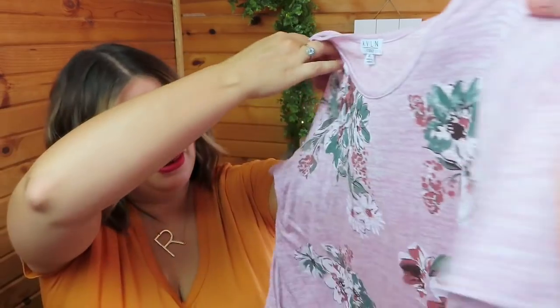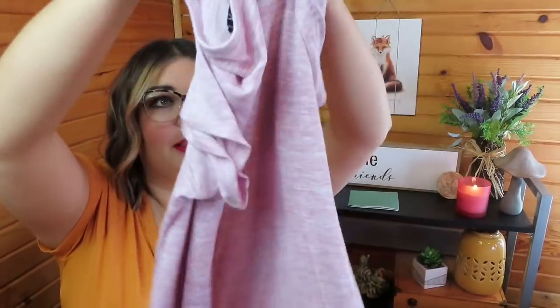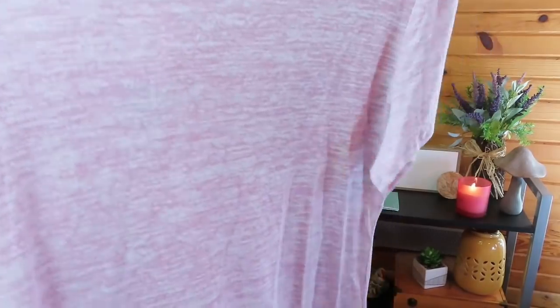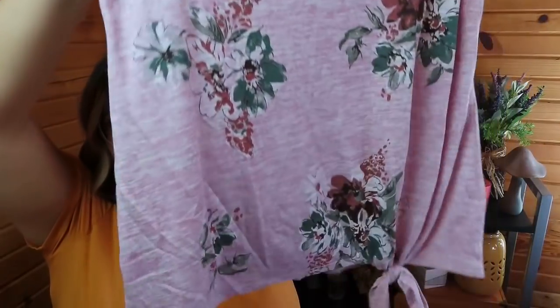I didn't end up keeping anything from my last unboxing — I'll link that up here. But here we are. First up, the Avalon Studio Rasha Side Tie Front Knit Top in pink. It has the floral on the front with that tie on the bottom. The back is just blank — I kind of thought the back would have the floral on there too, but that's okay. It's really pretty and nice and soft.